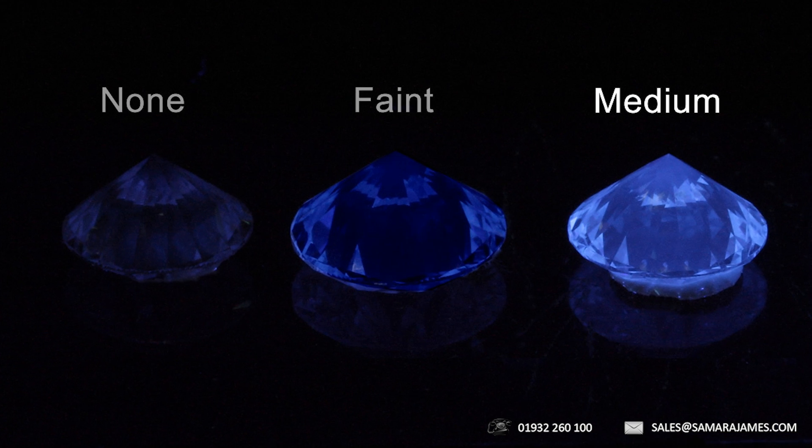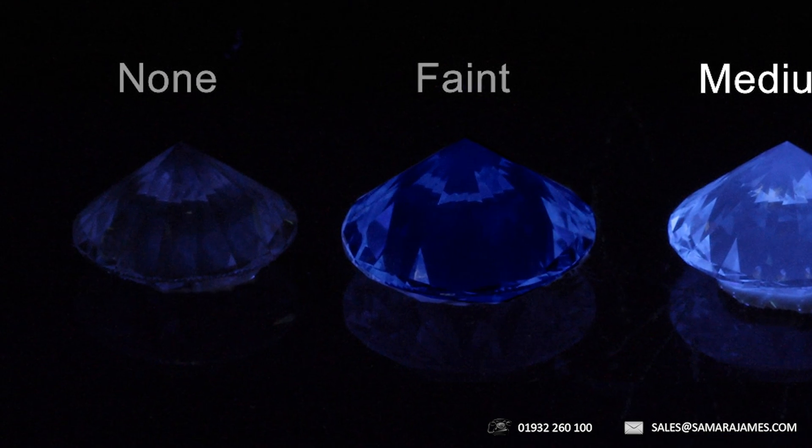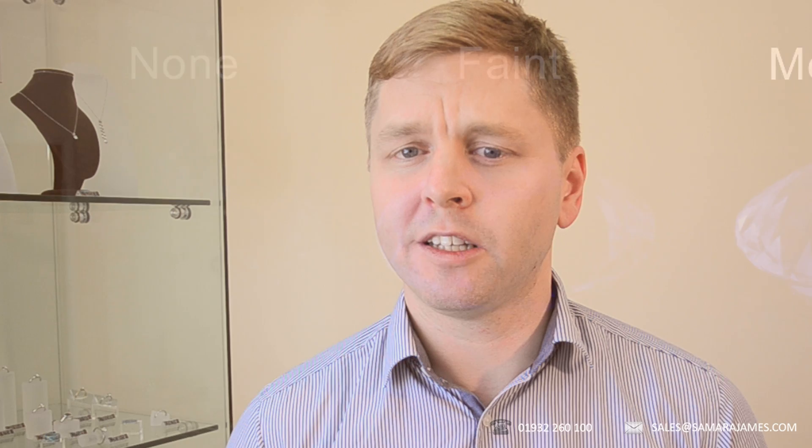At Samara James, our policy is to only use diamonds with non or faint fluorescence. At these levels, there is no possibility that the amount of fluorescence in the diamond can cause a problem to the appearance of the stone.